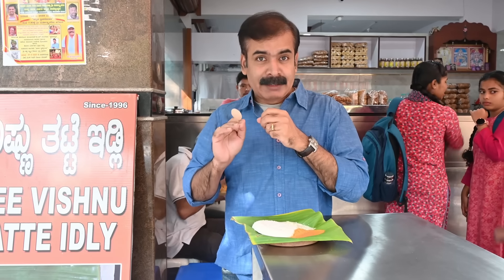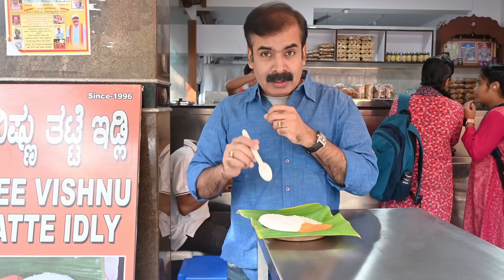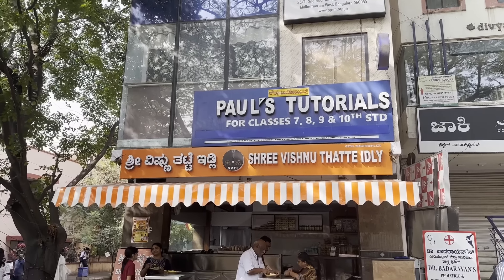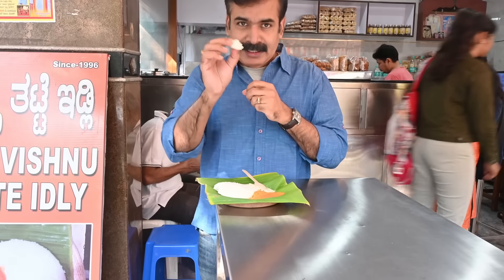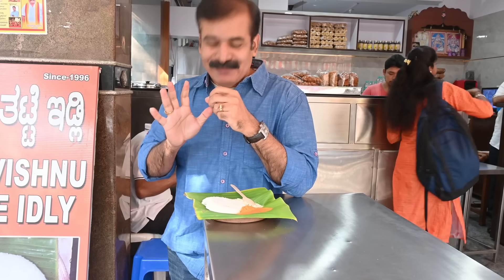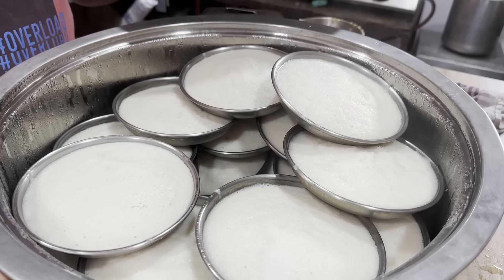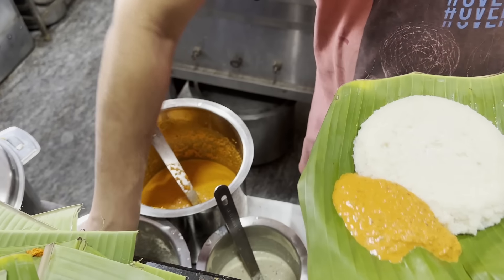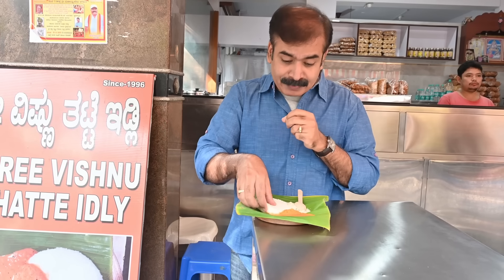Our next Idli spot is a special place — this place serves Thatte Idli. Especially in Bidadi, they have been serving Thatte Idli for decades. But this one has been here for at least the last three decades — this is the oldest Thatte Idli place in Bangalore. Earlier they were in Domlur, near Old Airport Road, and now they have moved to Malleshwaram. Let me taste the Idli. Unlike other places, here you get the Kempu chutney or the red chutney. That itself looks so attractive — let me savour this Idli with this Kempu chutney.